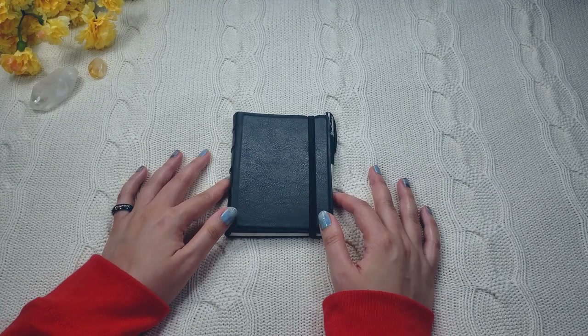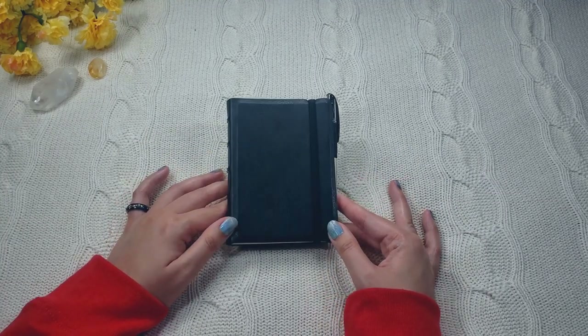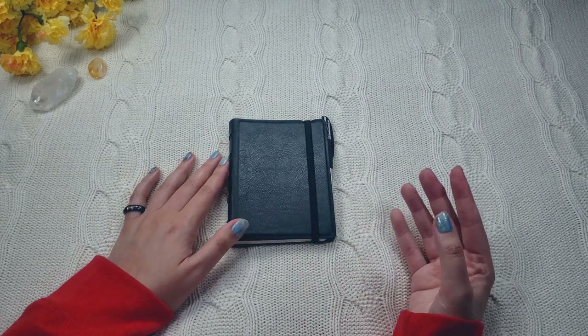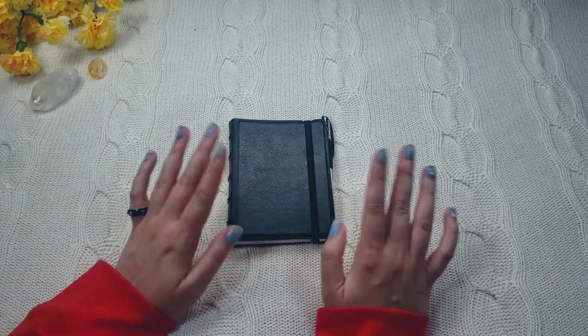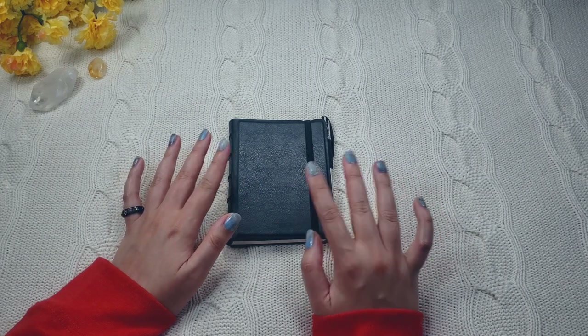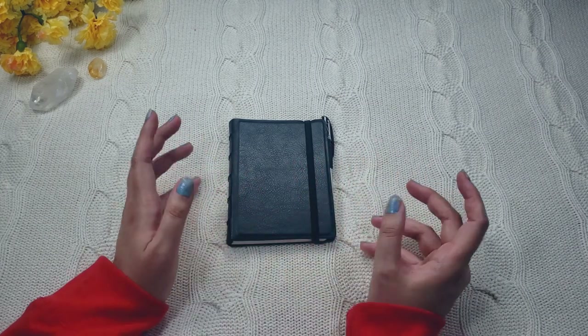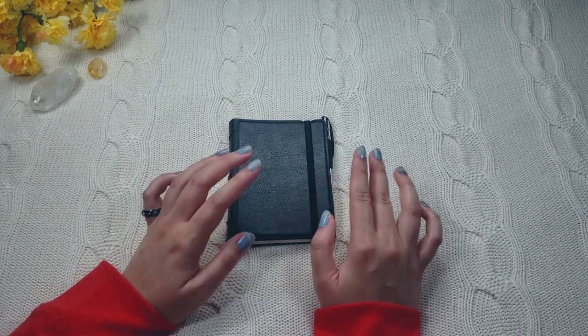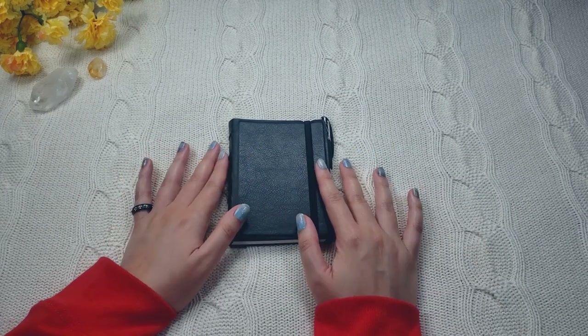Hi friends! Welcome back to my channel. Today I'd like to show you my Pocket Final Facts Notebook. I've had this notebook for quite a while now. I've always been on and off with it, but lately I've been really hitting my stride with this notebook. So for this video, I'd like to show you some information about it, what I think of it, and how I've been using it for my everyday carry.